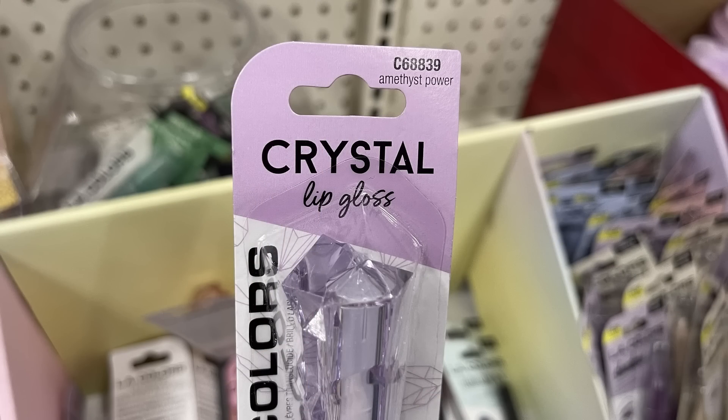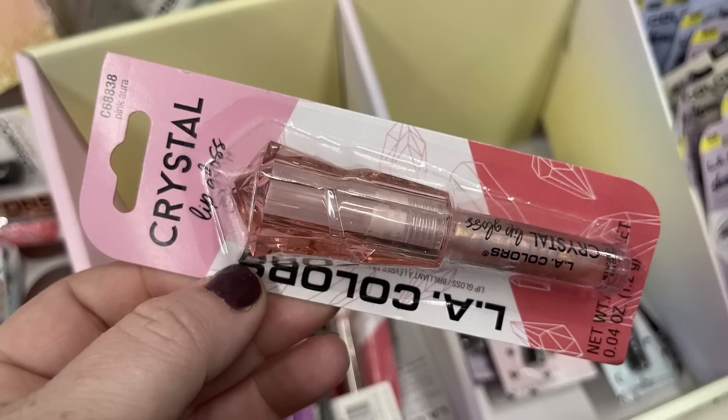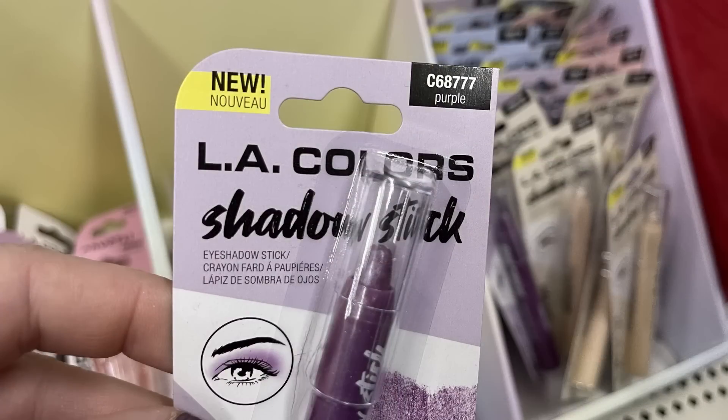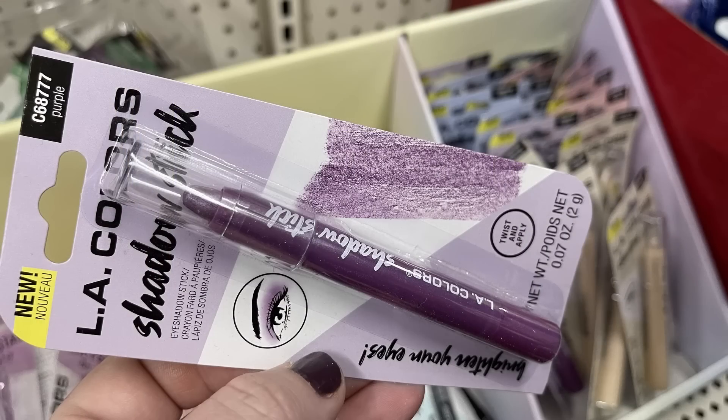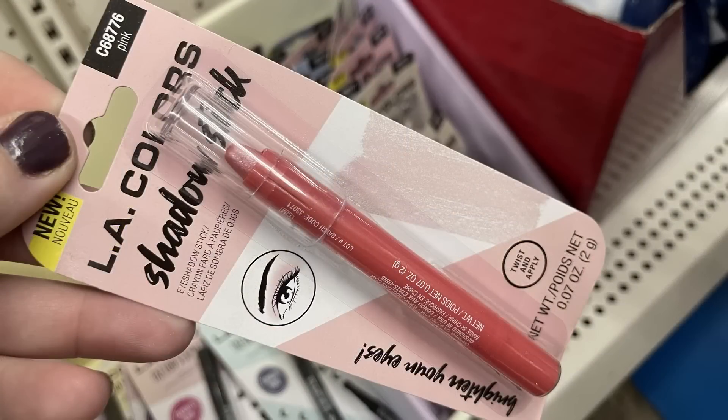They have their crystal lip gloss — this one's called Amethyst Power and it's got a crystal at the top for the lid. Then they had one called Pink Aura, which is like a shimmer style lip gloss. Also they had these new LA Color shadow sticks for eyeshadow — they all have a shimmer to them. As you can see they have purple, one that was called champagne which was like a really light gold, and they also had pink and blue.